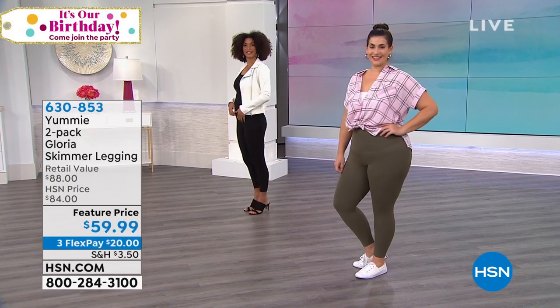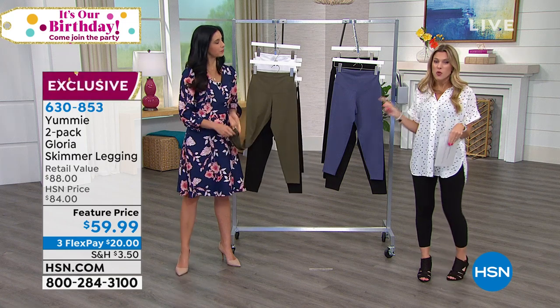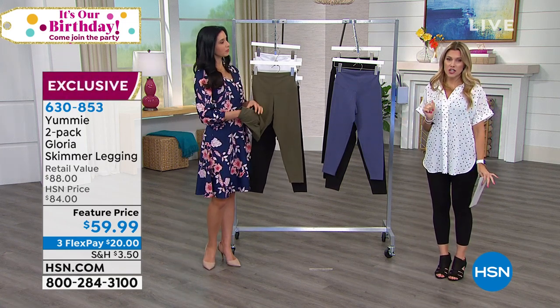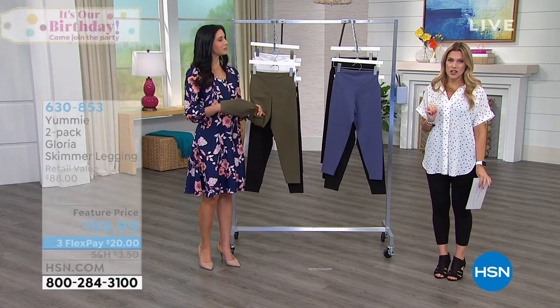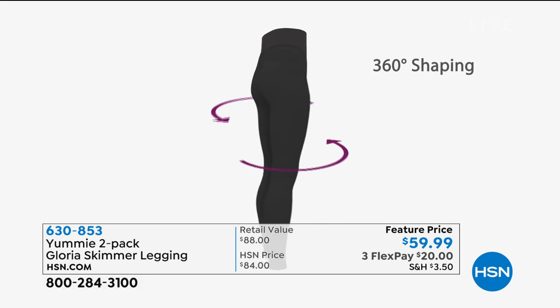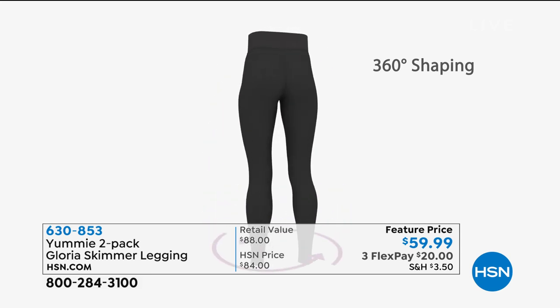Each one of these is normally $44, and worth every single penny. You're getting two for under $60 — three interest-free credit card payments of $20. And what I love so much is it still has all that Yummy technology in a pant.